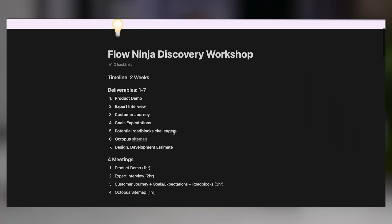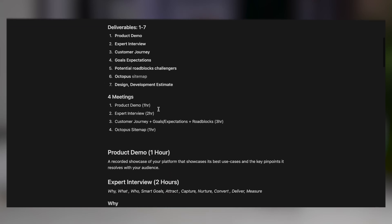I want to go ahead and showcase the process from where we actually get in touch with a client, through design, development, and go to production. The first step for us is always going to be the discovery workshop, and I'm going to be leaving a link down below to clone this discovery workshop document completely for free.